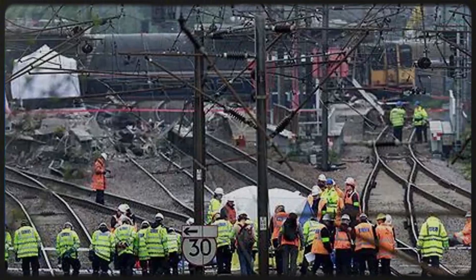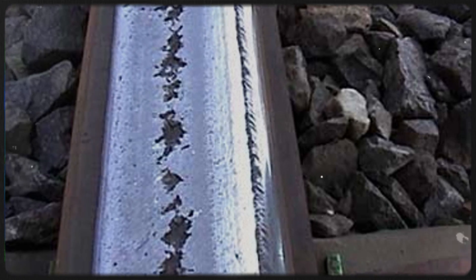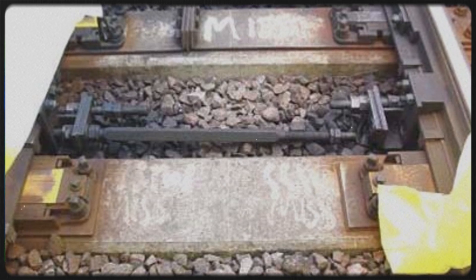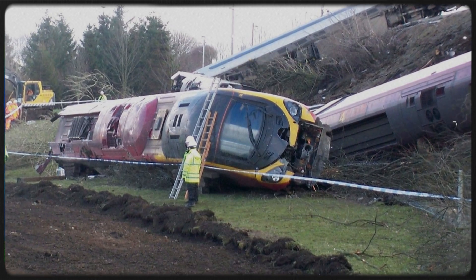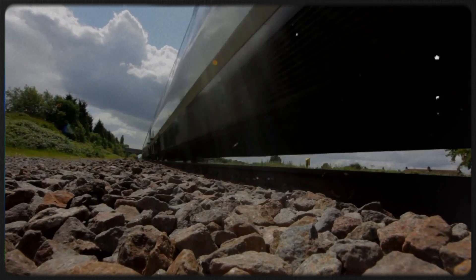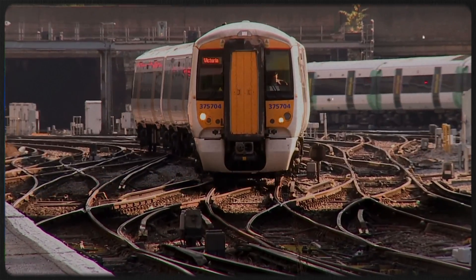Each of these derailments left a mark, and not just on the track, but on how the industry protects it. From Hatfield, we got a better understanding of rolling contact fatigue — better inspection procedures, better detection tools, and risk-based maintenance. From Potter's Bar, we saw the danger of unsecured stretcher bars and the system-wide redesign that followed: locking fastenings, stricter tooling checks, and better materials for high-stress assemblies. Grayrigg hammered home that the risks exposed at Potter's Bar hadn't been fully resolved. It wasn't just a question of hardware — it was a failure in how inspections were planned, recorded and verified. This led to tighter protocols, better training, and clearer traceability for every check. Remote condition monitoring technology was already emerging as something the railway needed to embrace; these incidents made that shift urgent, especially for switches and crossings.